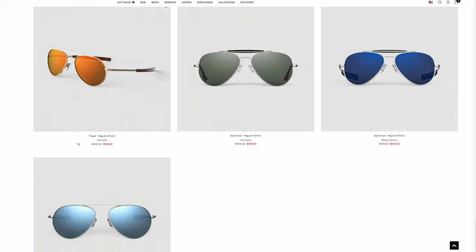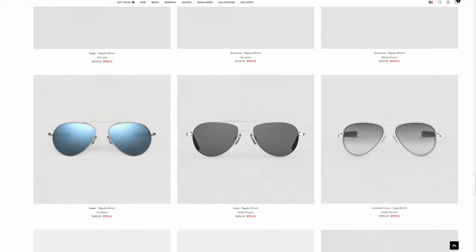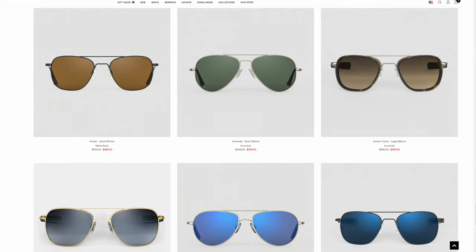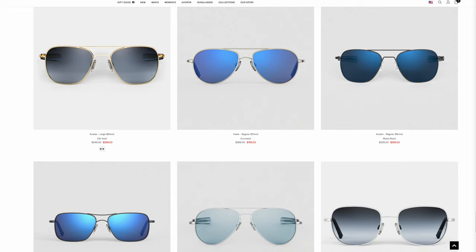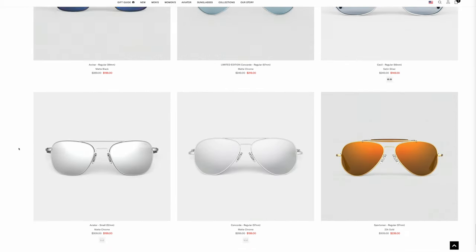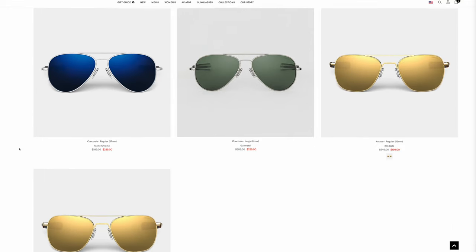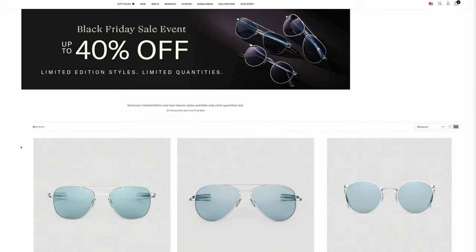There's another Jaeger variant I don't have but might pick up for only $200. So basically you have a ton of variety with Randolph — including an Aviator Fusion in the larger 58mm lens size, the Hawks, and a really cool pair with 55mm blue lenses. Most of these frames are about $100 off the original MSRP. If you're interested, click the link in the description below to go directly to Randolph's website and check out the deals.